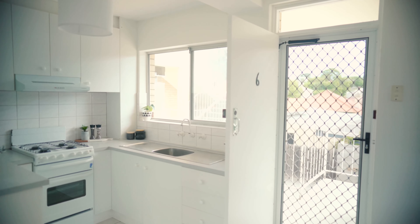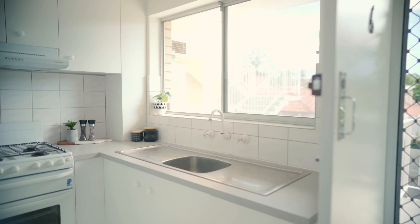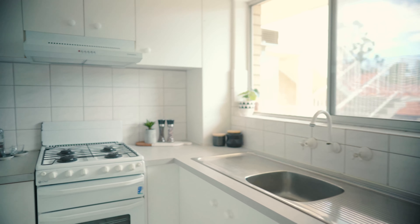The kitchen features gas and a standard sink, and you also have some newly refinished cabinetry.